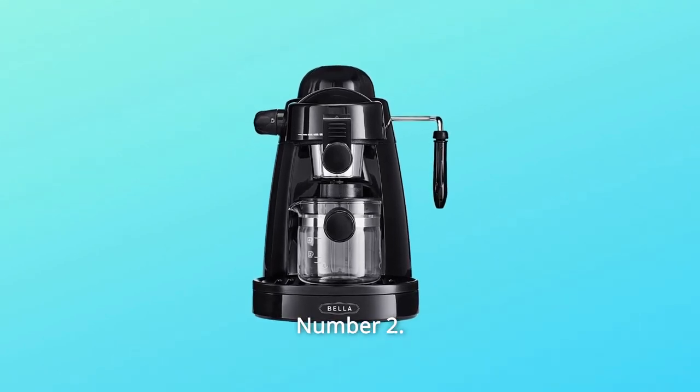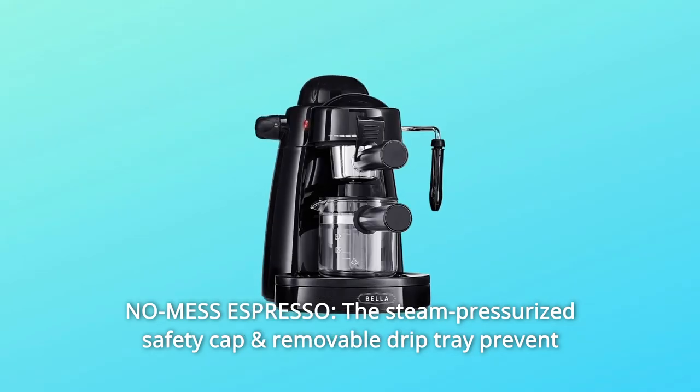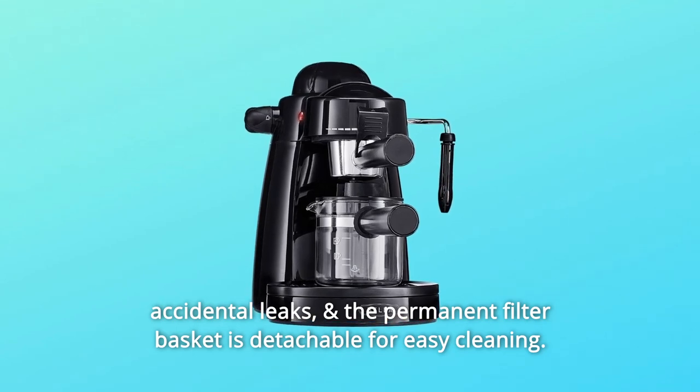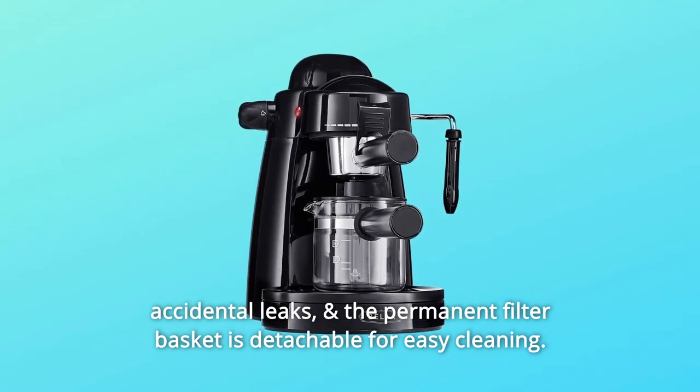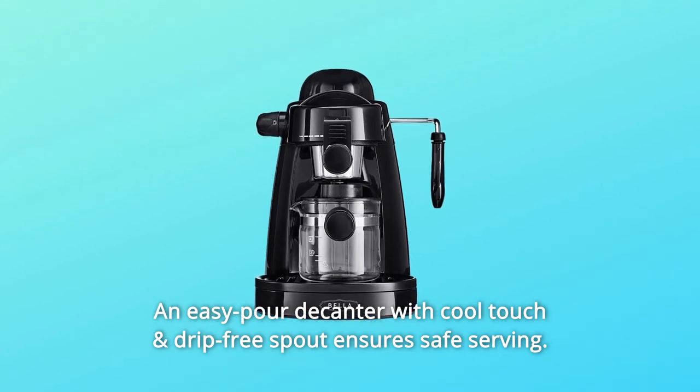Number 2: No Mess Espresso. The steam pressurized safety cap and removable drip tray prevent accidental leaks. The permanent filter basket is detachable for easy cleaning. An easy pour decanter with cool touch and drip-free spout ensures safe serving.